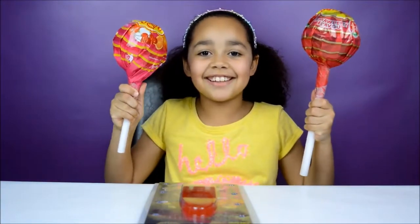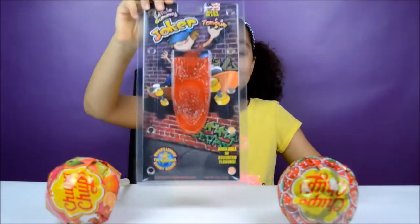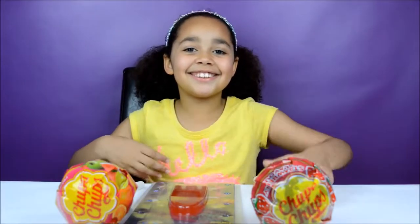Hi guys, Tian here and today I have got two giant lollipops and one giant tongue. I'm going to be opening them and tasting them. Now I'm going to open the giant lollipop.